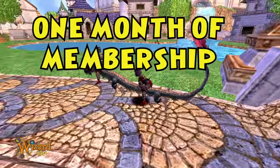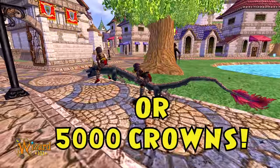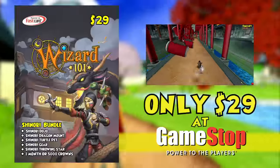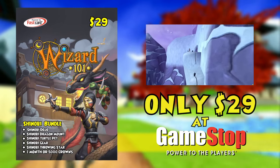And finally, one month of membership to Wizard101, or 5,000 crowns, to do with as you please. Please enjoy this generous portion of Shinobi happiness. It's available now, and you'll find it all for $29 at GameStop.